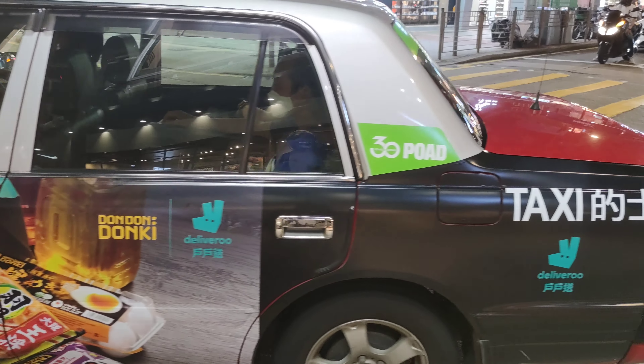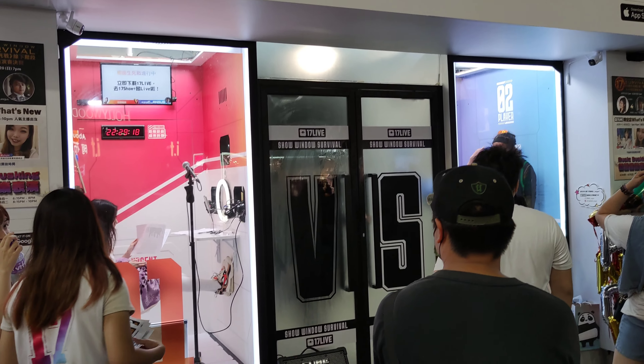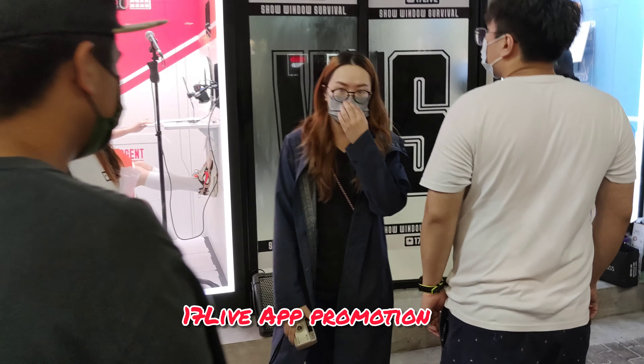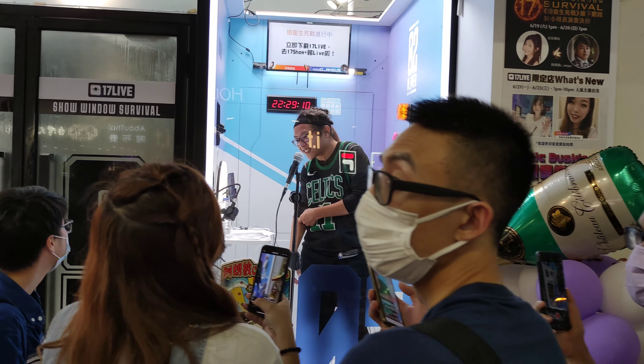That's one of the taxis here. They're trying to promote Seventeen Live — it's a streaming app. I'm not sure if it's based in Hong Kong.